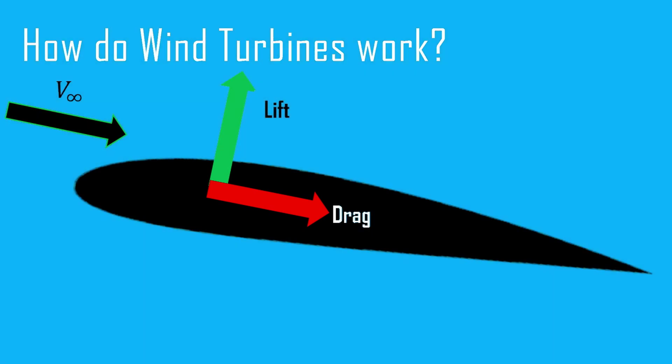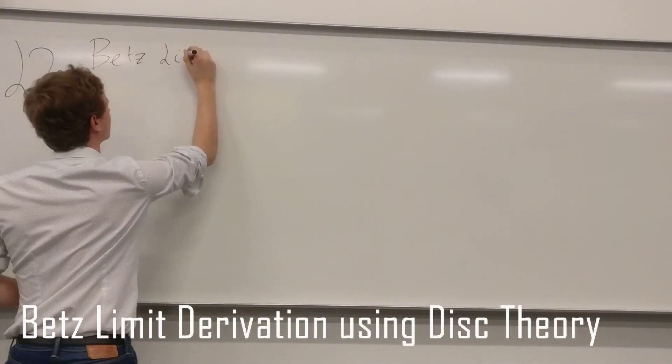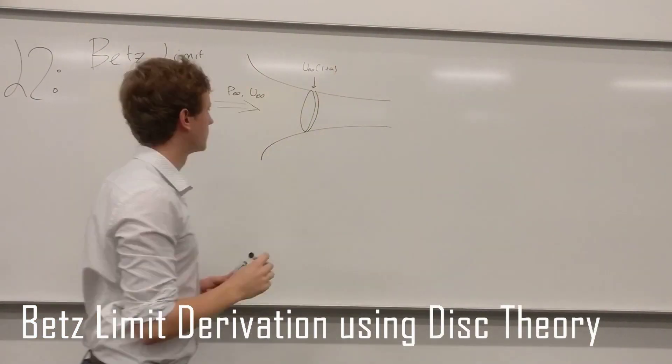The blades of a turbine have an airfoil section which produces a perpendicular force to the incoming flow — the same aerodynamic principle planes use to fly. The rotation drives an electric generator producing AC electricity which can be fed straight into the grid.